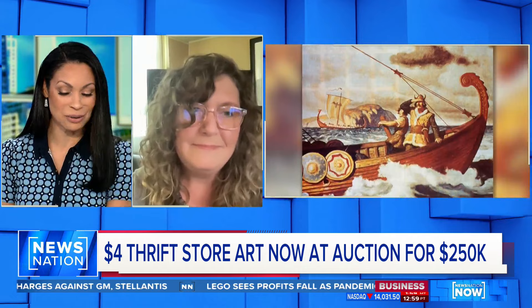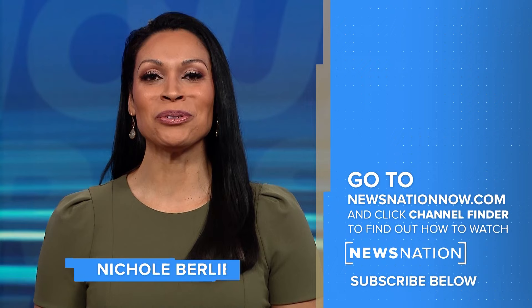So glad that you get to be a part of it. Thank you so much for coming on and talking to us. Painting conservator Lauren Lewis, thank you for your time. Thank you for watching. Go to newsnationnow.com to find News Nation on your television provider, and don't forget to click the red subscribe button below to get more of News Nation's fact-driven, unbiased coverage.